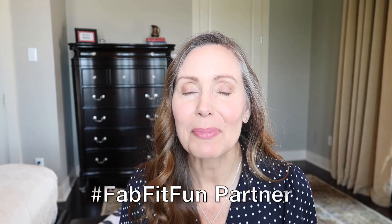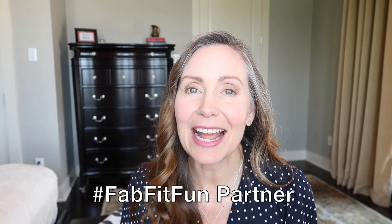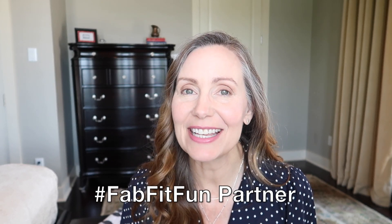Hi everyone, welcome back to Faith in Flower. If you're new here, my name is Robin and today's video is going to be a fun bonus video. I have partnered with FabFitFun and I am going to show you all of the goodies that they sent me for the fall seasonal subscription box. So whether you are a big fan of FabFitFun or if you're new and just curious about what is in these great seasonal surprise boxes, keep watching and I'm going to share all of the goodies.